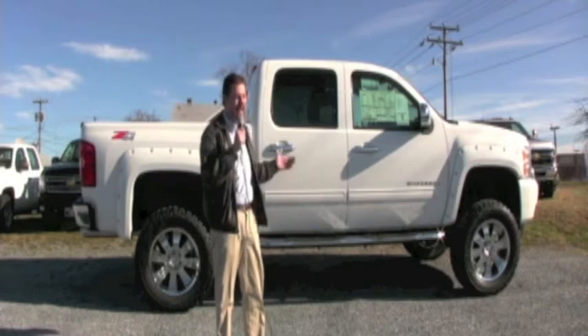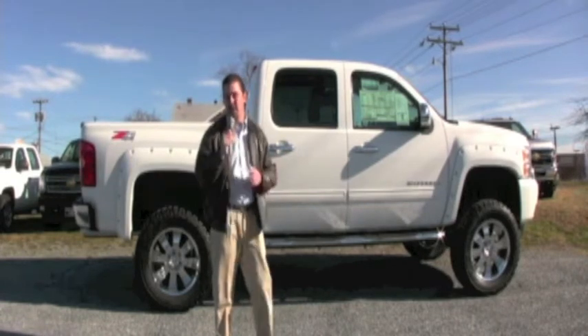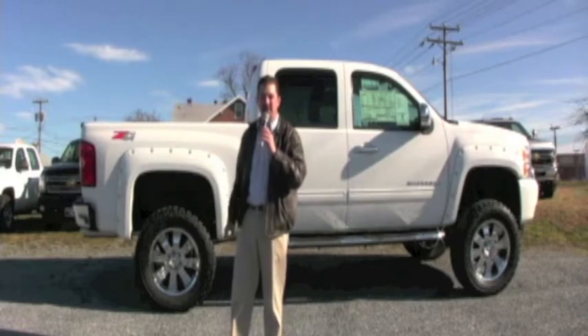This truck has all the bells and whistles. It's got a lift kit, a Flowmaster exhaust, so they're going to know you're coming when you show up to those fishing tournaments.